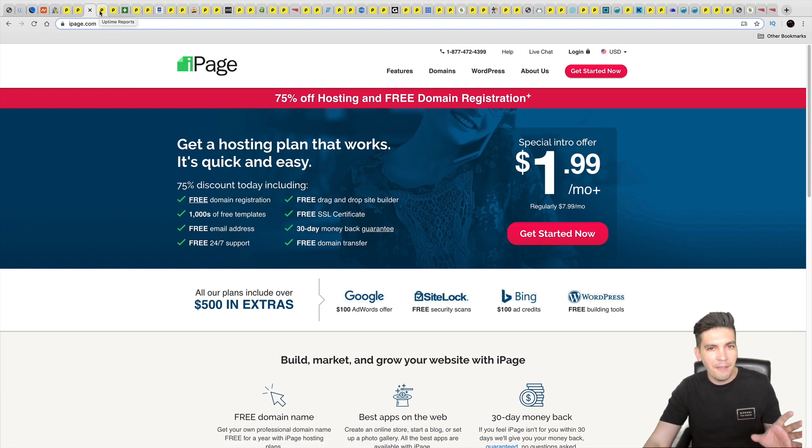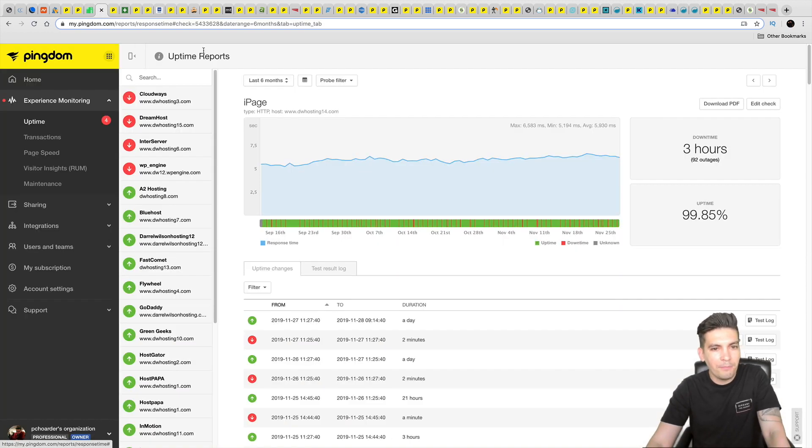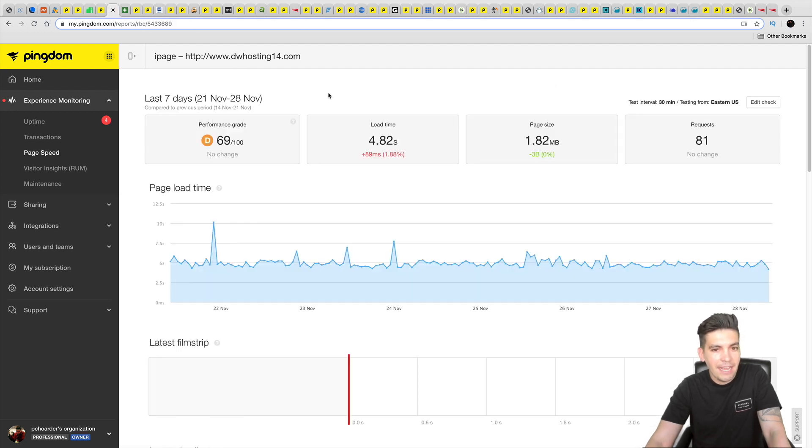Next is iPage, another popular company unfortunately owned by EIG, which people have a very negative outlook toward. iPage had pretty bad results — they were down for three hours over two months, with an average response time around six seconds and an average load time around five seconds. Google says anything under three seconds is good; anything above three seconds is bad, because people on the internet will click off as soon as it takes too long.